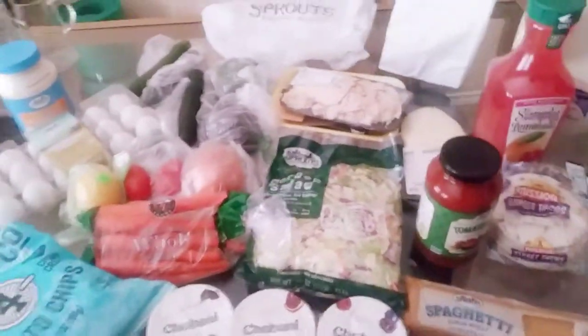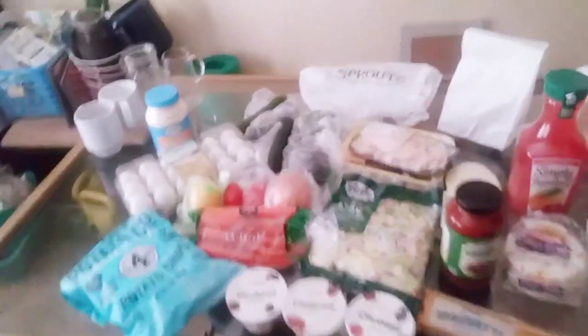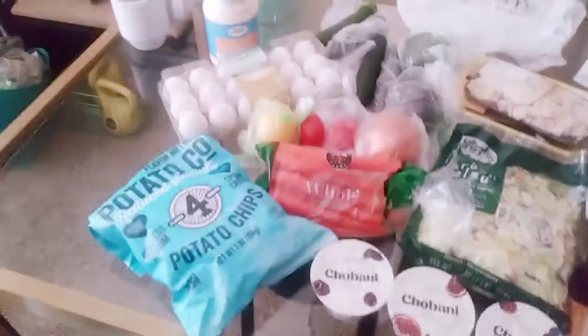Hi you guys, welcome back to our channel! We have a Sprouts haul. I'm at the condo so you might hear some extra noise because AJ is watching TV.